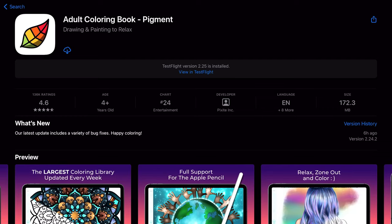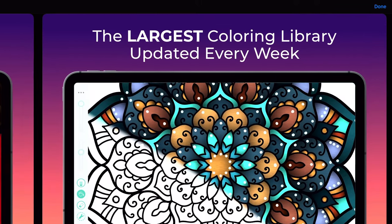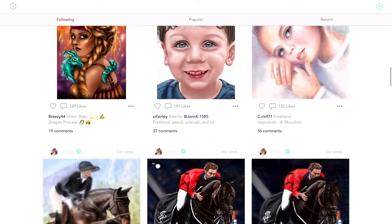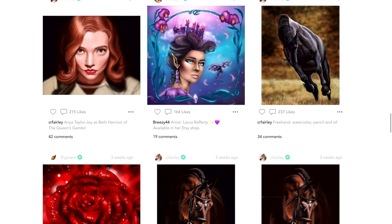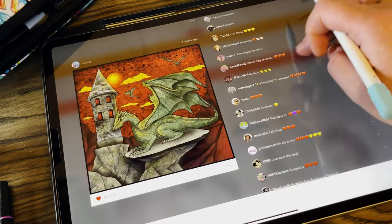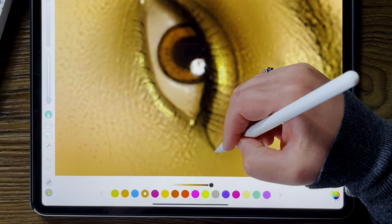And then there's Pigment. It's got over 8,000 coloring pages, import and color your own photo capabilities, and truly intuitive tools that simulate a real coloring experience. The Pigment gallery is an amazing community with tons of active members where you can comment, follow, and share with others. Pigment also runs theme challenges, which are fun and great prompts.